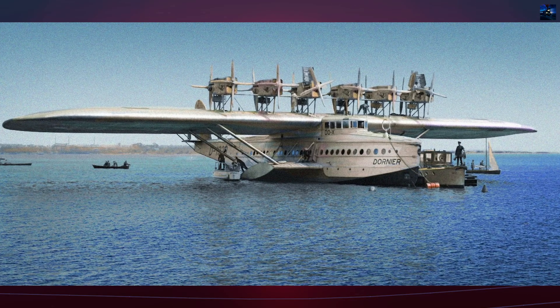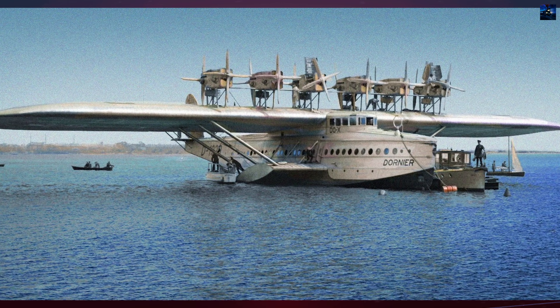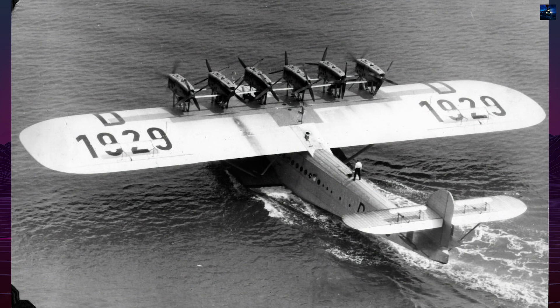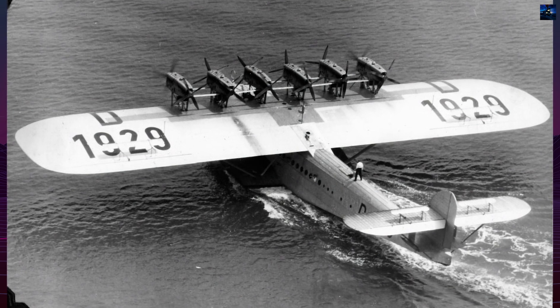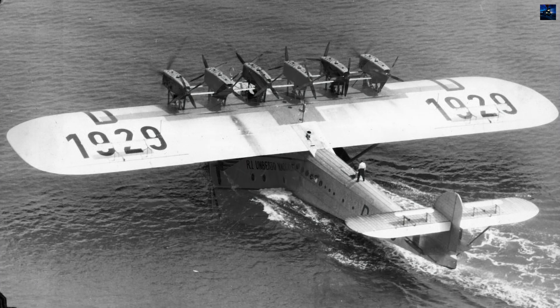The Dornier Duex was a groundbreaking German flying boat designed and built by the Dornier Company in the late 1920s. It was the largest, heaviest, and most powerful aircraft of its time, representing a significant leap in aviation technology.